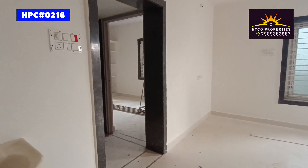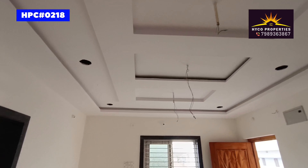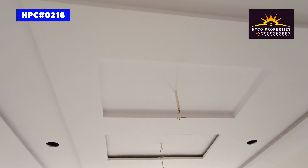Here's the entrance. This is the bedroom. Also, there are new bathroom rooms.